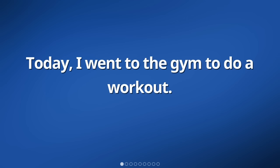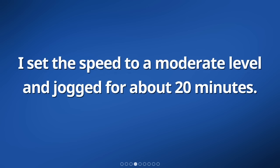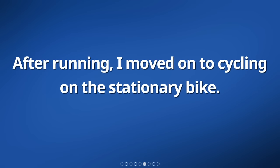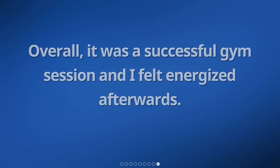Today, I went to the gym to do a workout. I focused on cardio exercises to get my heart rate up and burn calories. First, I spent some time running on the treadmill. I set the speed to a moderate level and jogged for about 20 minutes. It felt good to get my muscles moving and my body warmed up. After running, I moved on to cycling on the stationary bike. I adjusted the resistance to challenge myself and pedaled for 30 minutes. It was a great way to work my leg muscles and get my heart pumping. Overall, it was a successful gym session and I felt energized afterwards.